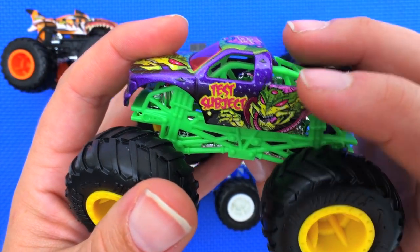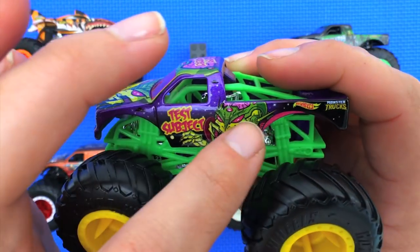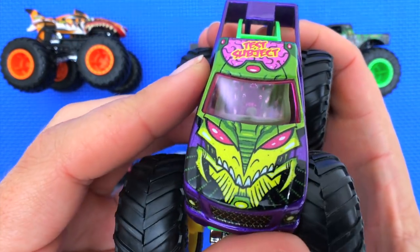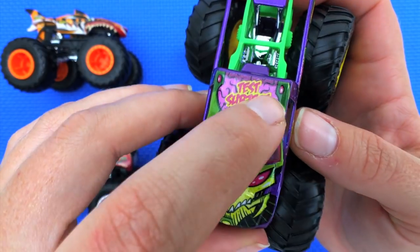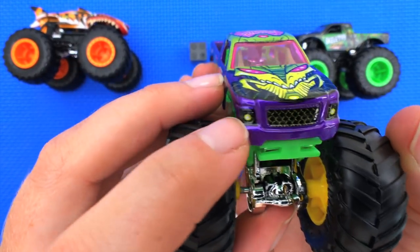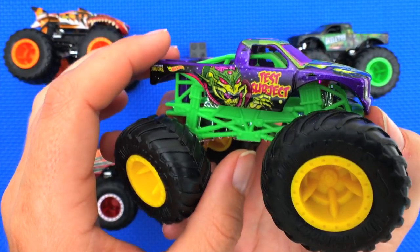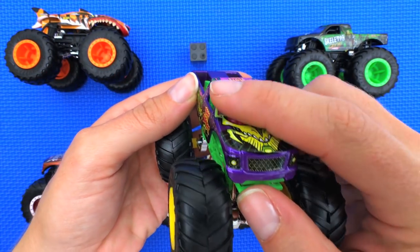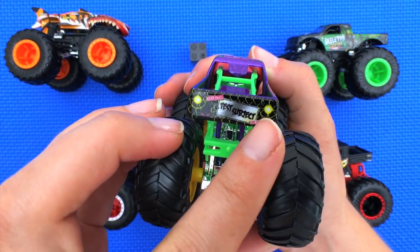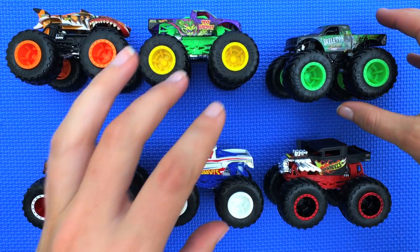The body of the truck is purple with little white specks that makes it look like outer space. Right there it says Test Subject. On the front it has an even bigger alien face with his brains exposed — gross! It's got little white and yellow lights and a chain-link grill. The glass is pink — that's very pretty. On the back it says Test Subject — Keep Out. Very cool.